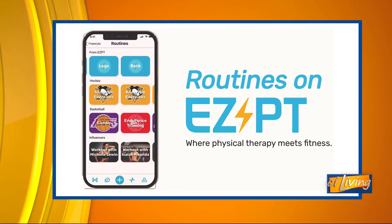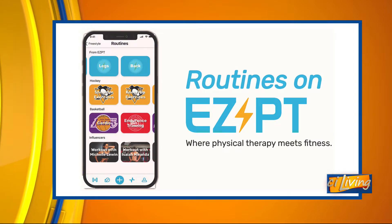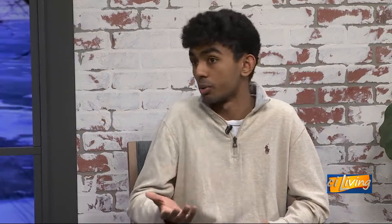And I know a lot of people are in the same boat as me, because anybody who's injured themselves is a little apprehensive to work out again — they don't want to hurt themselves more. So that's why me and my friend wanted to help solve this issue, and our solution was the EZPT app.